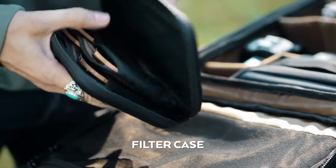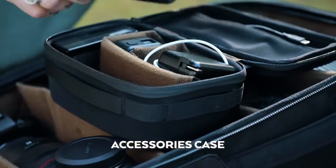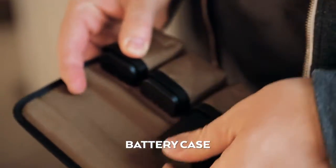Additionally, we created four small accessories to help you organize your gear: SD cards, filters, and even your batteries — so you know when they're dead.